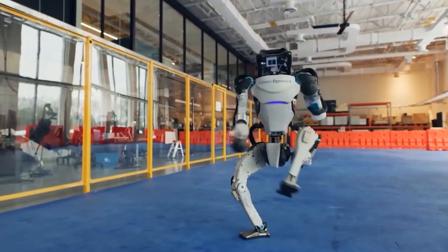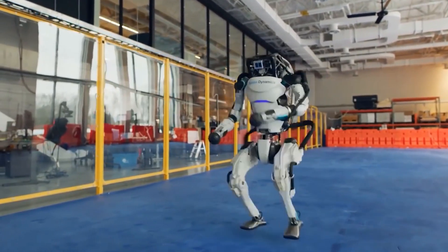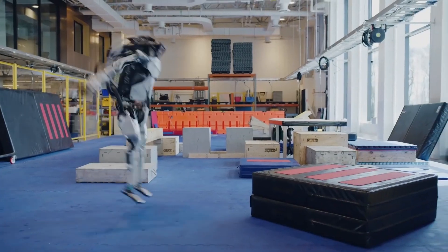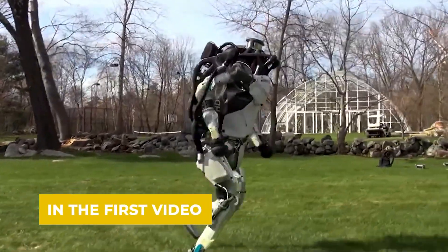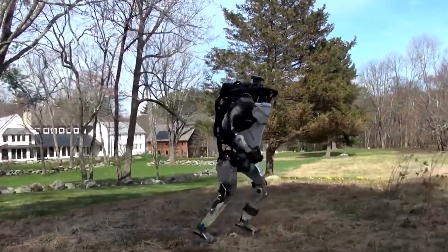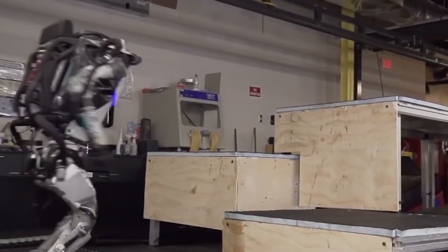It is pretty heavy and big, but still, this thing can move — it is actually pretty unbelievable. They've posted videos as they have been working with new Atlas robots, training them and programming them to do these really incredible stunts. The first video they released showed the Atlas robot jumping and jogging and just generally moving amazingly well. It is pretty incredible to see. The future is now, people.